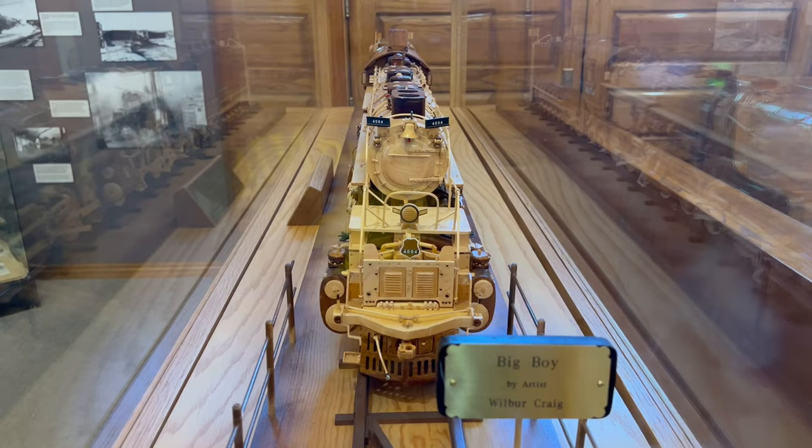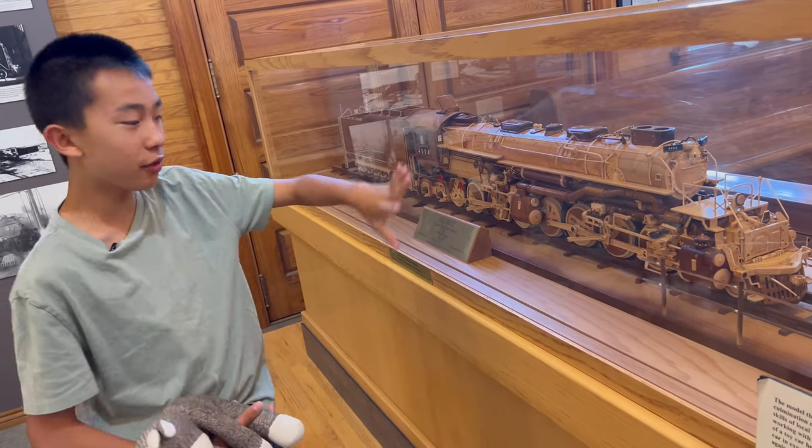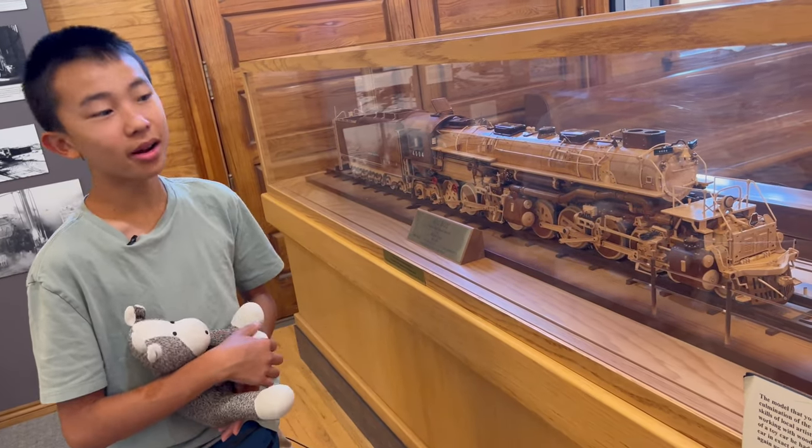This is a model of the Big Boy, and it has 9,000 pieces, 90 moving parts, and it took one and a half years to make.